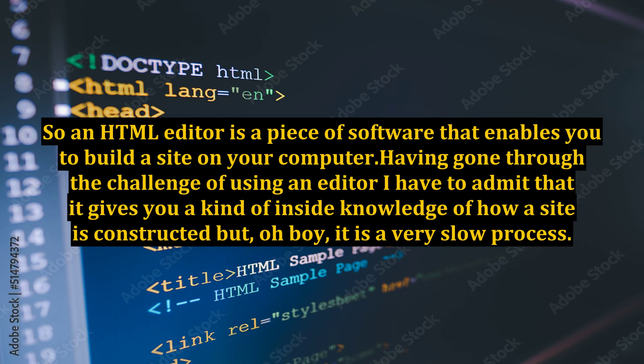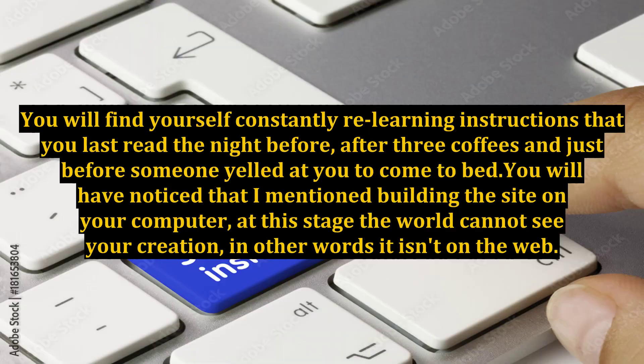An HTML editor is a piece of software that enables you to build a site on your computer. Having gone through the challenge of using an editor, I have to admit that it gives you a kind of inside knowledge of how a site is constructed, but oh boy, it is a very slow process. You will find yourself constantly relearning instructions that you last read the night before, after three coffees.